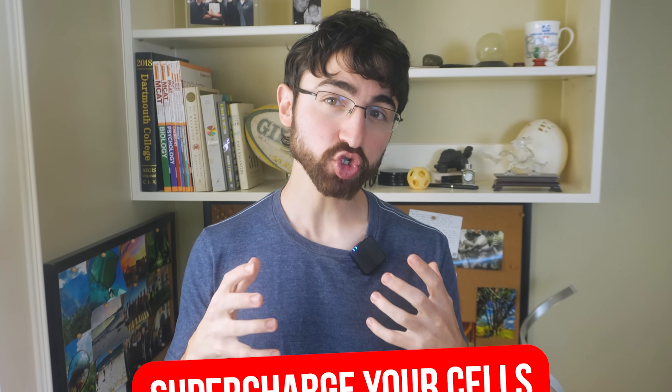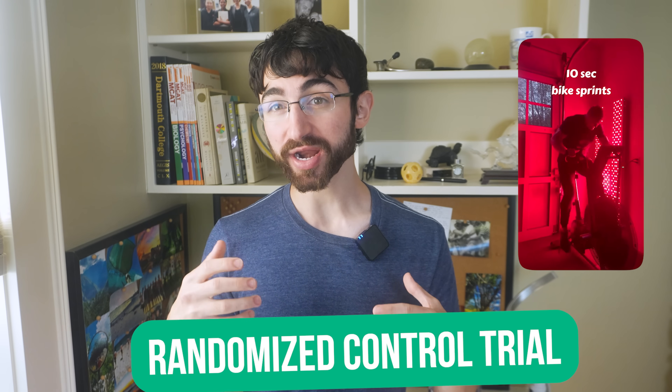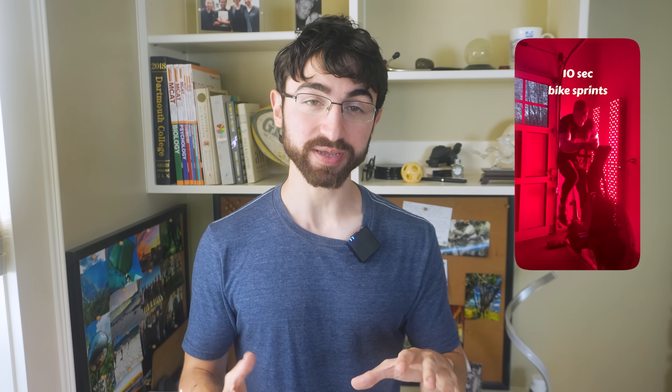I'm going to show you how light therapy can supercharge your cells and enhance energy production. I'm going to start by diving with you into the cell, to the mitochondrial level, and then together we're going to zoom out and talk about a human randomized control trial on red light therapy and exercise performance.